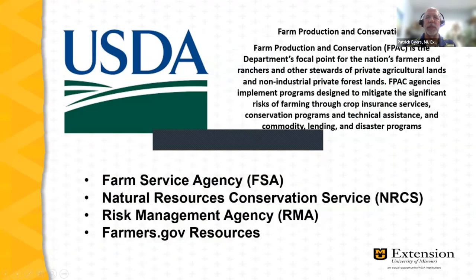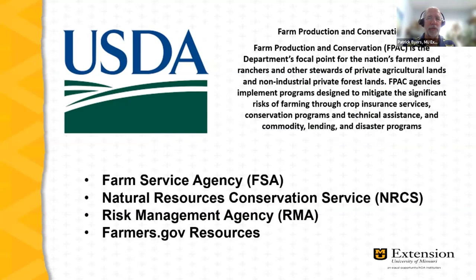Our third partner is the USDA, a federal agency that serves farmers of all scales in the United States. USDA programs are available for small-scale diversified farms and specialty crop farmers. I encourage anyone interested to reach out to the Farm Services Agency office in their county. Housed there alongside FSA is the Natural Resources Conservation Service (NRCS) and the Risk Management Agency (RMA) — both have programs supporting small-scale diversified agriculture. More information is available at farmers.gov.